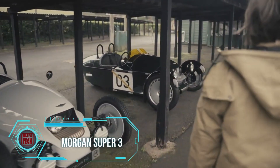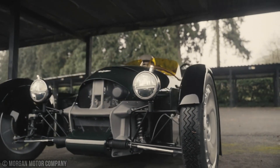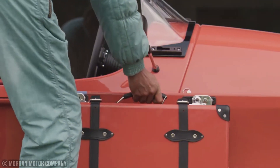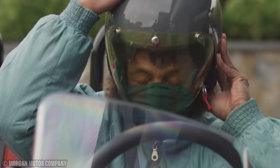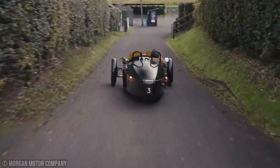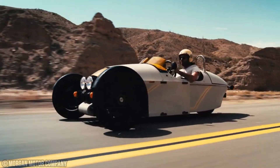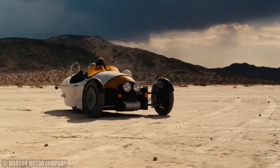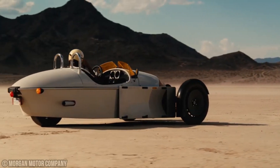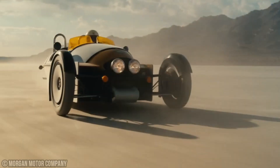Check out the Morgan Super 3 — a retro-styled three-wheel car reminiscent of the cockpit of a Spitfire. Under the hood, you'll find a non-turbocharged 1.5-liter three-cylinder Ford engine packing 118 horsepower. Morgan claims this three-wheeler can go from zero to 60 miles per hour in just seven seconds and reach a top speed of 130 miles per hour. It also promises fuel efficiency of 33 miles per gallon, thanks to specially designed tubeless tires that offer excellent grip, making the model more maneuverable and safe.